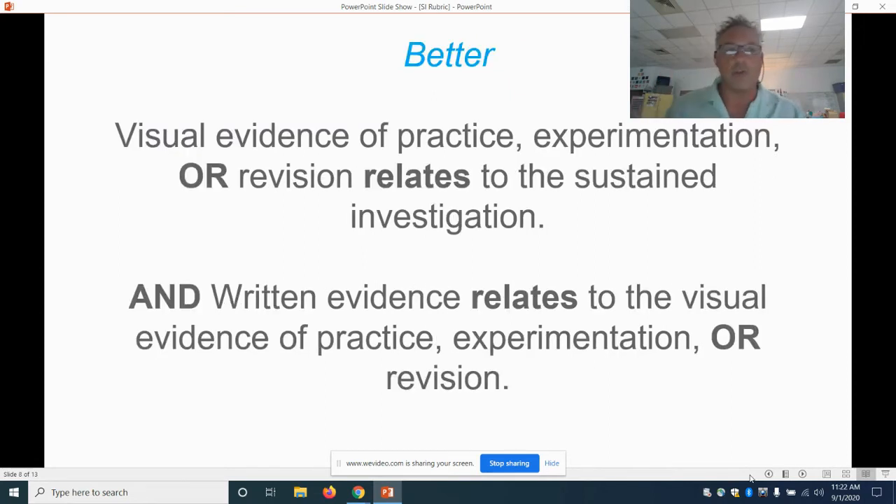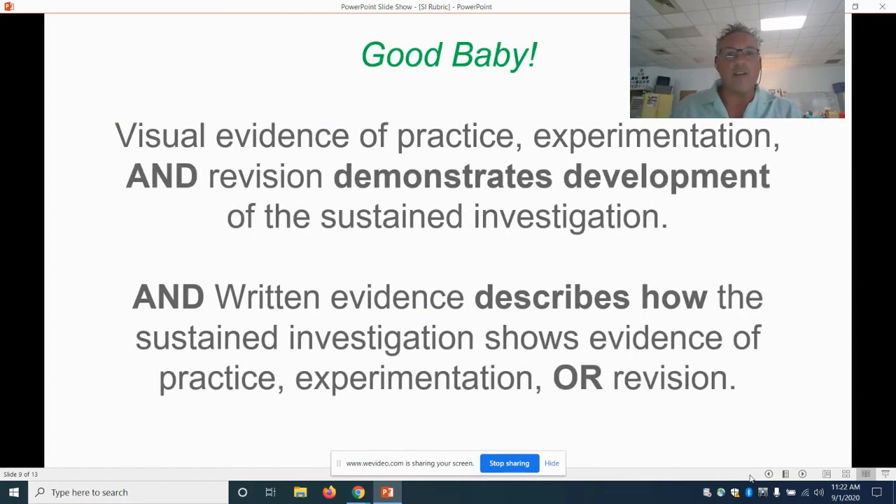Better: visual evidence of practice, experimentation, or revision relates to the sustained investigation — what you did makes sense and goes along with your investigation. You said you were going to practice something and you can see it in your art. Also, written evidence relates to the visual evidence of practice, experimentation, and revision — not only did you do it, but you wrote about it.